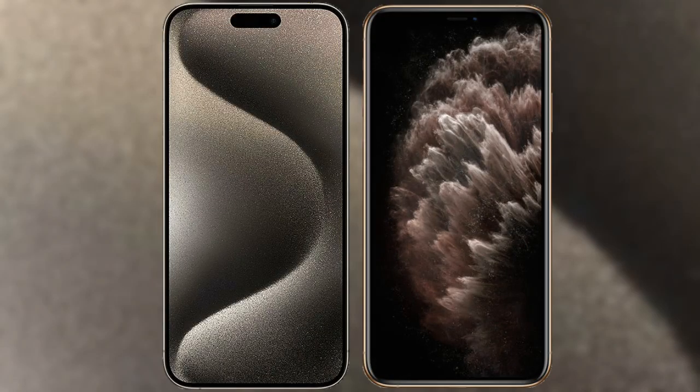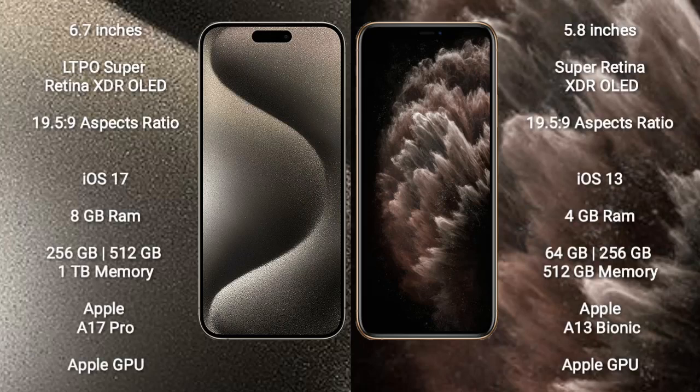I will compare the new iPhone 15 Pro Max with the iPhone 11 Pro. The iPhone 15 Pro Max comes with a 6.7-inch LTPO Super Retina XDR OLED display with an aspect ratio of 19.5:9. The iPhone 11 Pro comes with a 5.8-inch Super Retina XDR OLED display with an aspect ratio of 19.5:9.